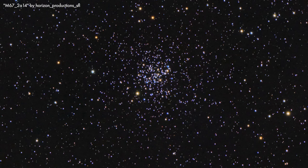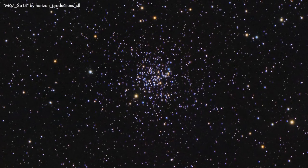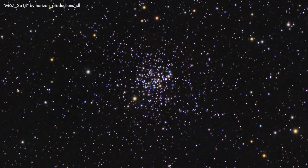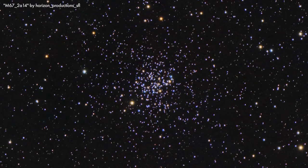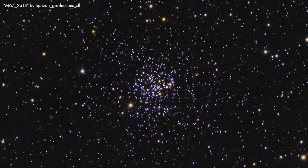Because of the similarity the stars of M67 bear to the Sun, it was suggested for a short time that perhaps the Sun had formed in M67 originally. But more recent simulations show that there's no way that the Sun formed there. Still, wherever the Sun did form, it may have been in an open cluster much like the one you see when looking at M67.